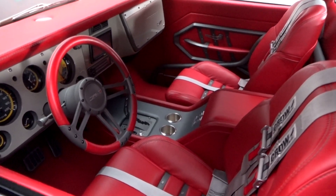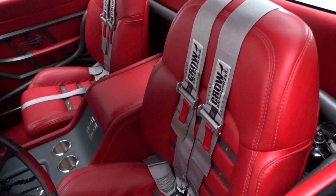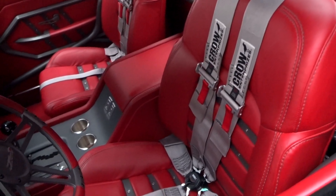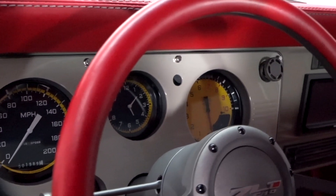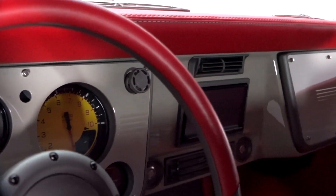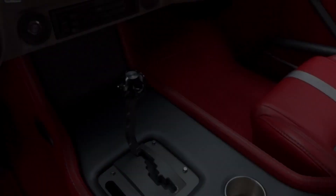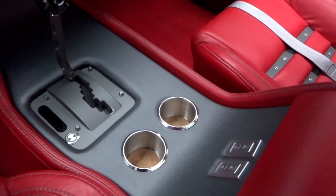Behind those tight-fitting doors, you'll find a custom red leather interior. Heavily bolstered seats are threaded under quality safety harnesses. The modified dash hangs Ferrari-inspired gauges, touchscreen audio, and air conditioning behind custom billet accents and ARP hardware. A custom console anchors a billet shifter at the front of a Cadillac shift plate and switches for the truck's power windows.